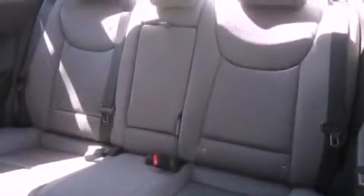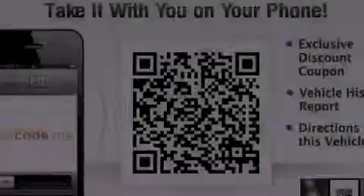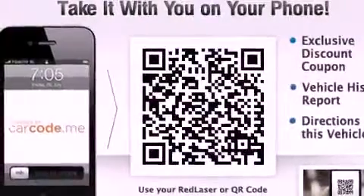Full power accessories, a rear window defroster, and heated seats can warm you up in seconds, keeping you and your passengers comfortable the whole trip.